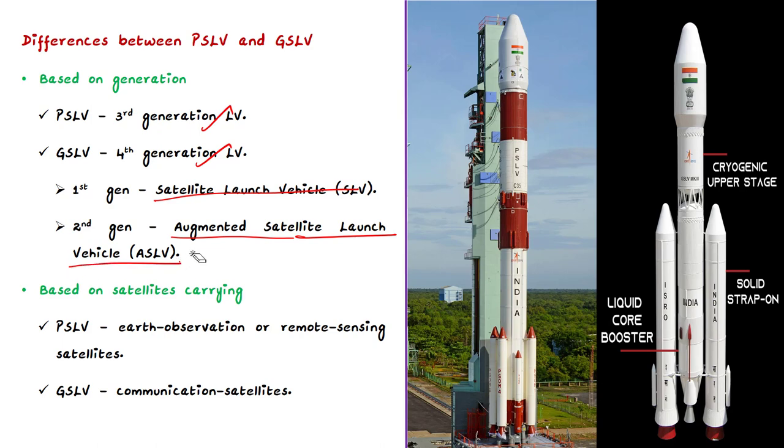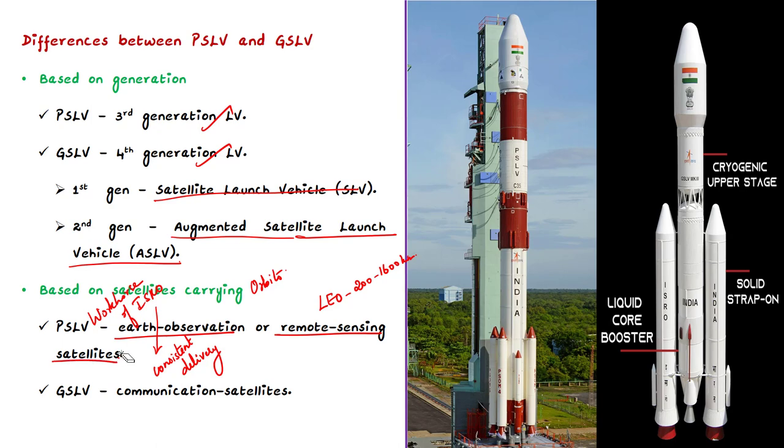The next difference is based on orbits and their use. PSLV has earned the title of workhorse of ISRO because of its consistent delivery of various satellites to low earth orbits — ranging from 200 to 1600 kilometers altitude. PSLV is designed to deliver earth observation or remote sensing satellites to sun-synchronous circular polar orbits of 600 kilometer altitude.